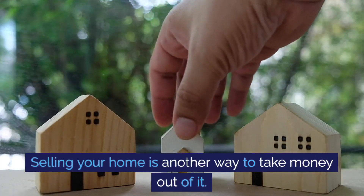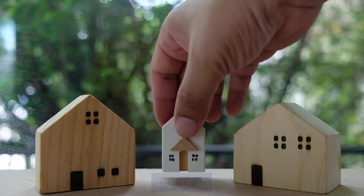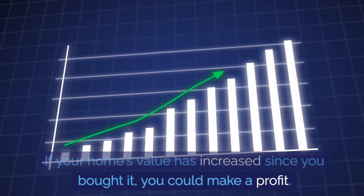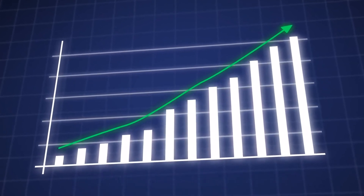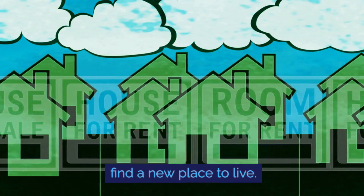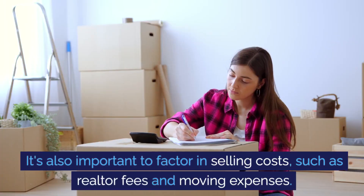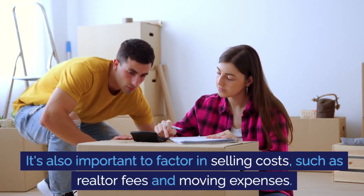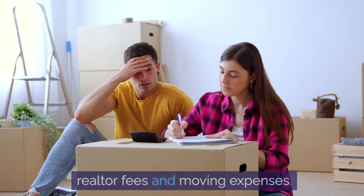Selling your home is another way to take money out of it. If your home's value has increased since you bought it, you could make a profit. However, selling your home means you'll need to find a new place to live. It's also important to factor in selling costs, such as realtor fees and moving expenses.